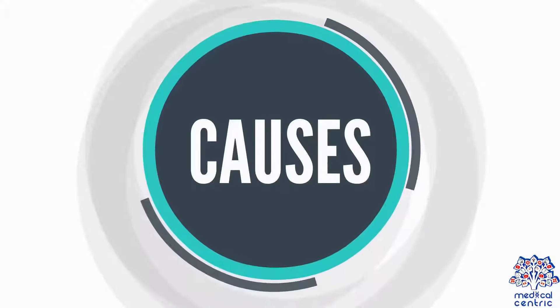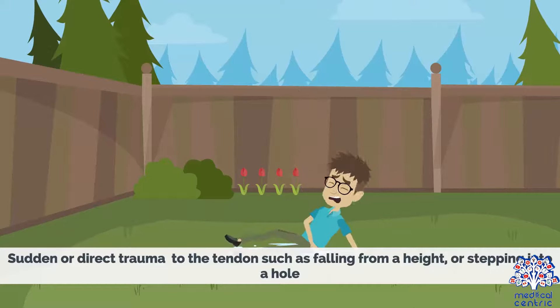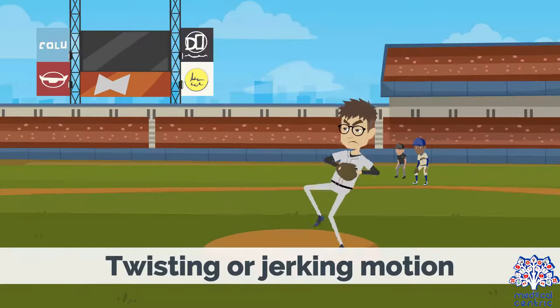Rupture usually occurs as a result of sudden or forced flexion of the ankle outside its range of motion. This may be from sudden or direct trauma to the tendon, such as falling from a height or stepping into a hole, increased intensity or overuse while participating in sports — especially in sports that involve jumping — or a twisting or jerking motion.